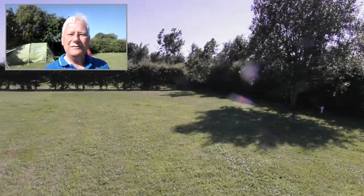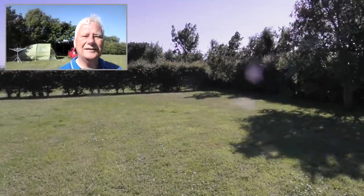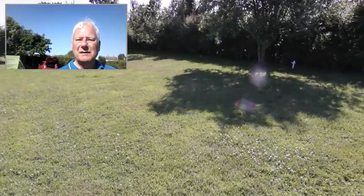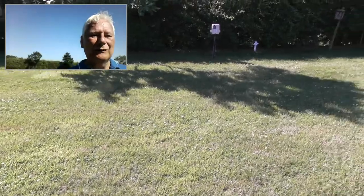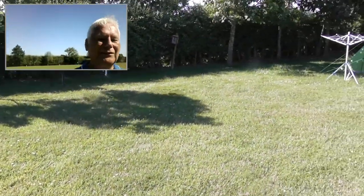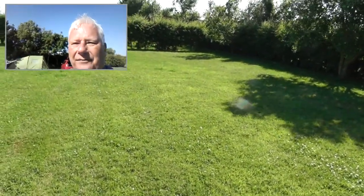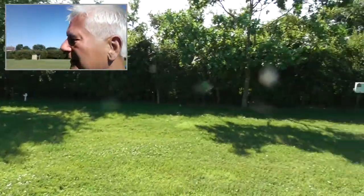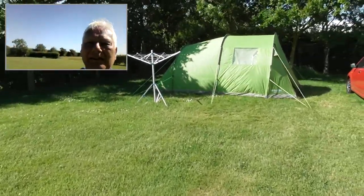I'm going to put my tent over there in that corner. It's slightly shady and it's nice and flat there. All the other bits are uneven and there are tunnels where mice and things get in, but that corner is nice and flat.